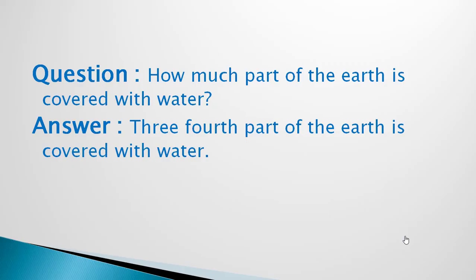How much part of the Earth is covered with water? Three-fourth part of the Earth is covered with water.